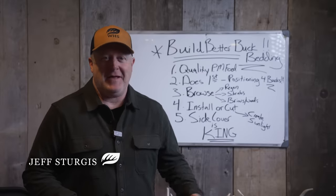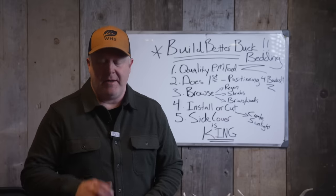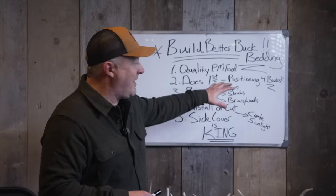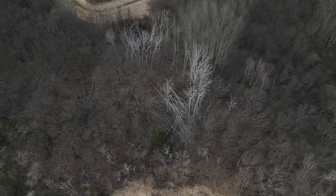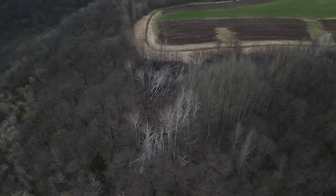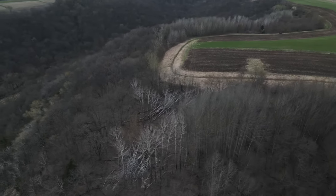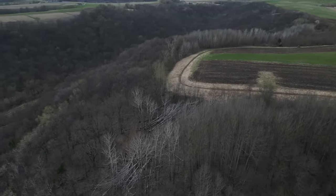Now's the time to get into habitat and working on improving your land from last year. We talk about building buck beds on private land, and I want to give you the nuts and bolts of the structure and the big picture for buck bedding — why a buck will bed in a certain spot and what you can do on your own land. These same concepts of habitat type, distance to does, distance to food also apply to public land too.